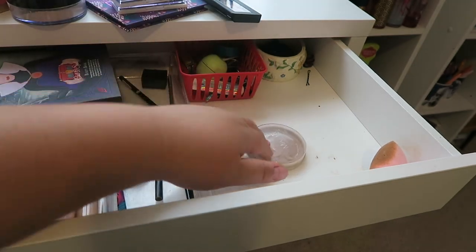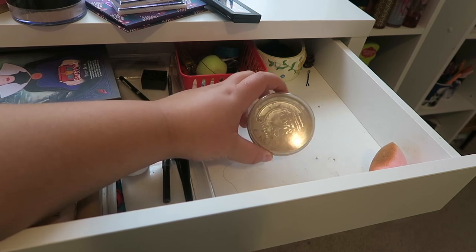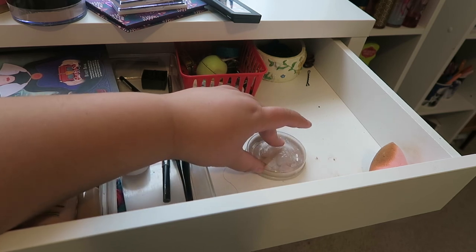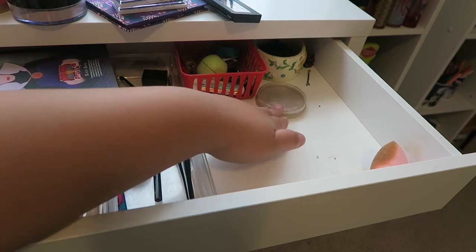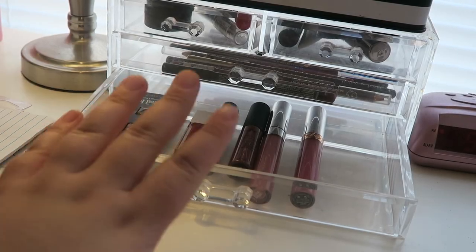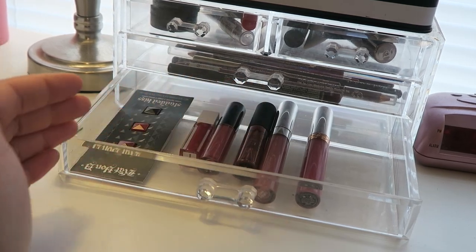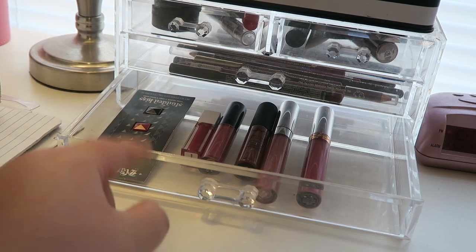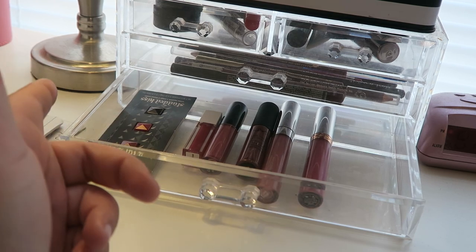Last but not least, I have my sad and broken Rimmel Stay Matte Powder — I'm not even going to try to open it. It's just little pieces and chunks of what's left, but I've been using it to set my eyelid primer and underneath my eyes, so that's going to stay undisturbed in that corner. Before we dive into my makeup collection, I actually have this little acrylic thing on my desk. In the bottom drawer I keep lip products — I pull a bunch out and then put them back in my makeup collection once I'm done using them for that day.